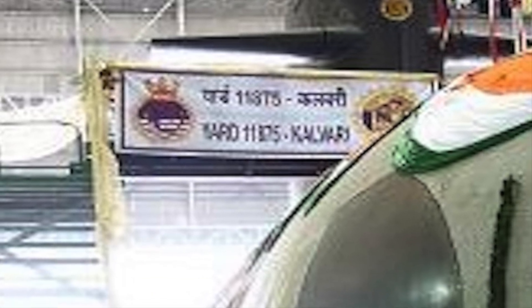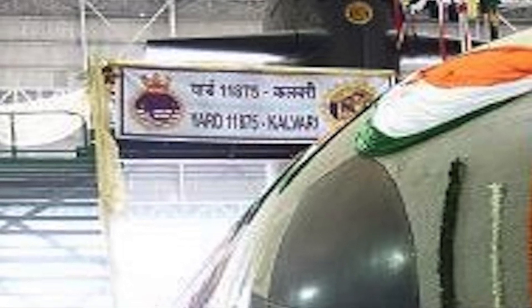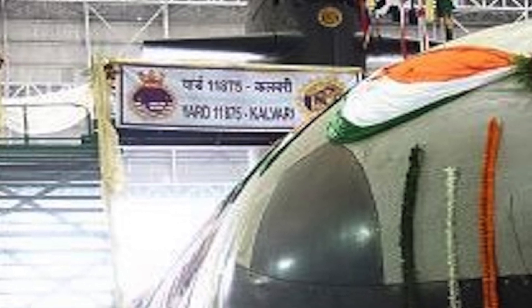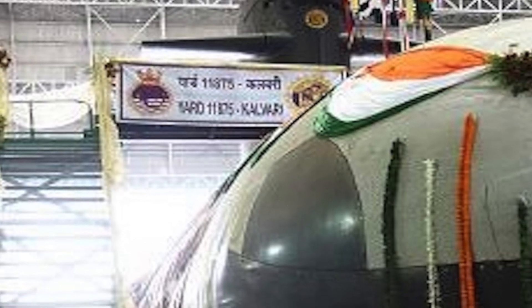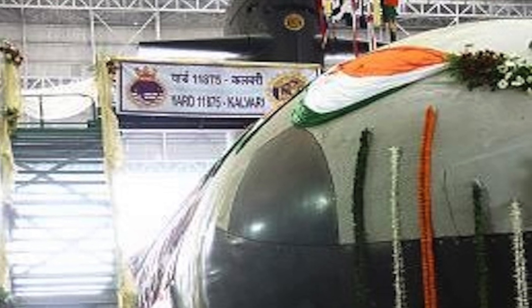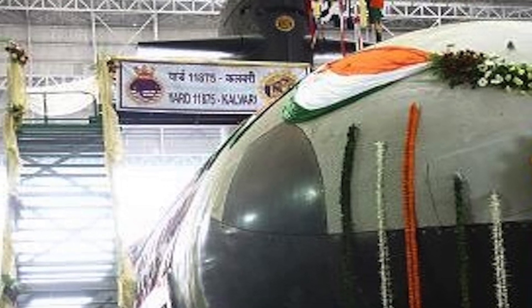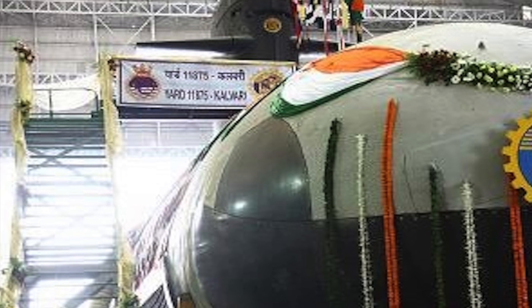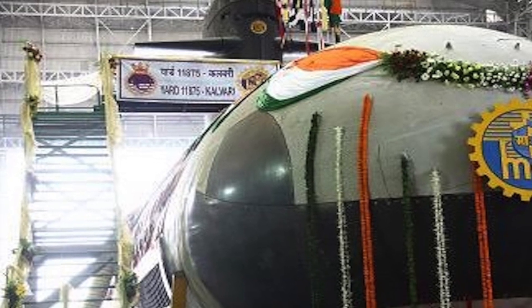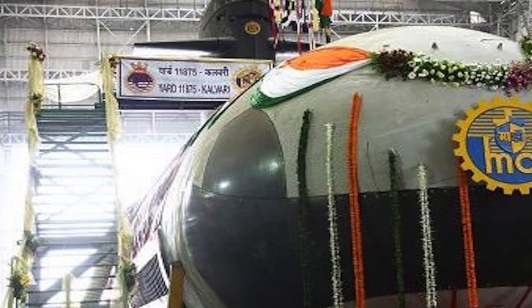The Scorpène class is a hunter-killer submarine meant to take out enemy submarines and ships, and can also be used to lay undersea mines. It is designed to be extremely silent and is considered to be one of the stealthiest submarines in the world. Armament consists of 6×533 mm torpedo tubes, which can be loaded with up to 18 torpedoes or anti-ship missiles, or 30 mines.